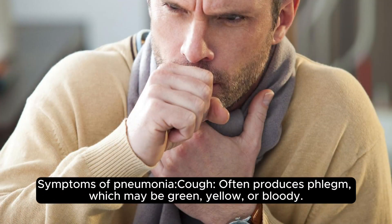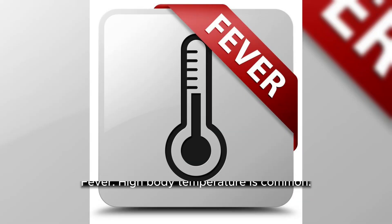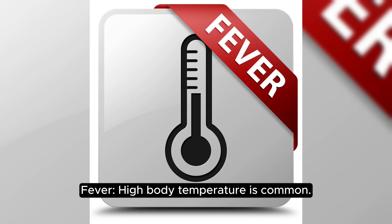Symptoms of pneumonia: Cough, often producing phlegm which may be green, yellow, or bloody. Fever — high body temperature is common.